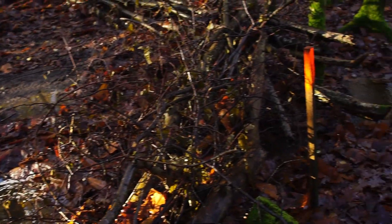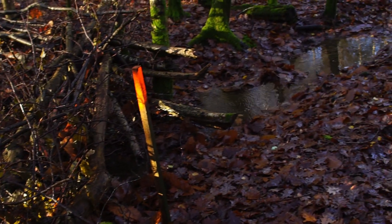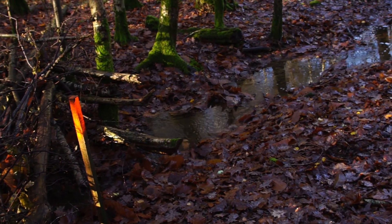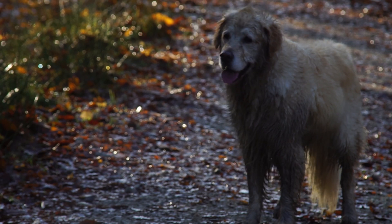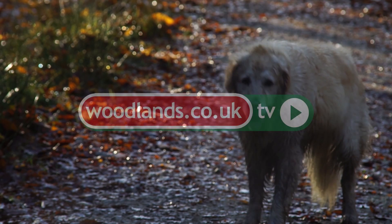Our woods has been a labour of love for us and our family, and it's something I see continuing through my lifetime and hopefully that of my children. But I'm always very conscious that we don't own these woods — they don't belong to us, they belong to the earth. For now, we are the very lucky, privileged current keepers and guardians.